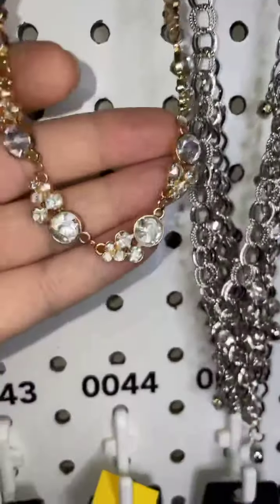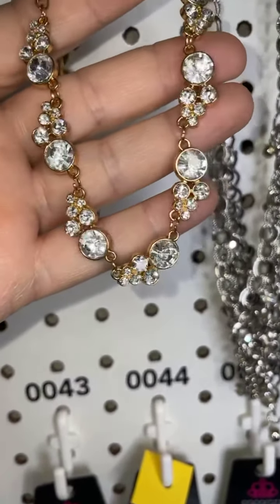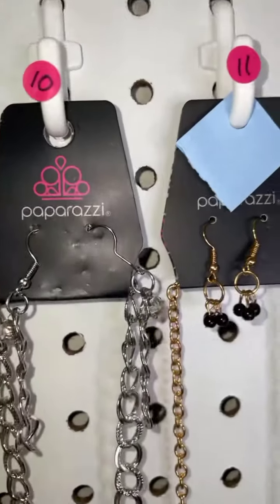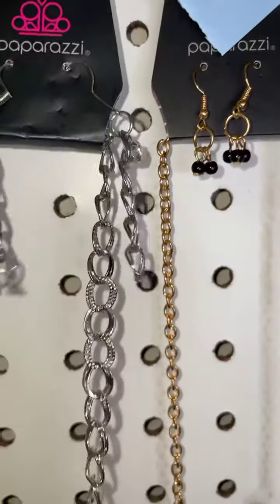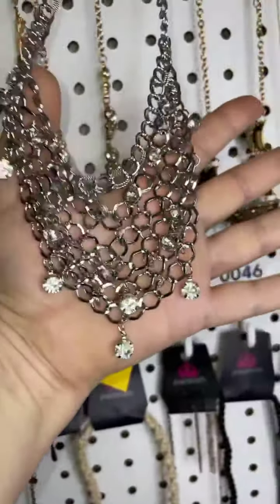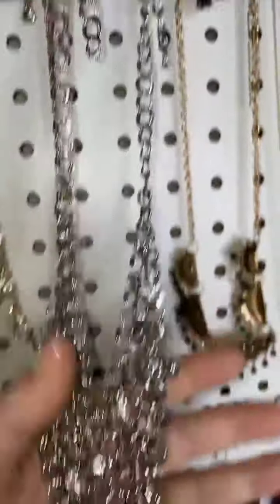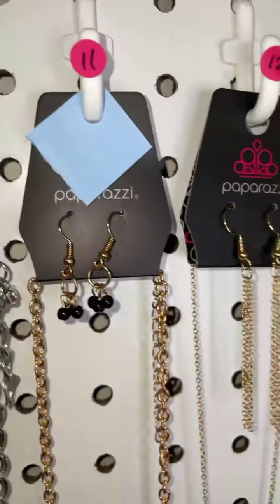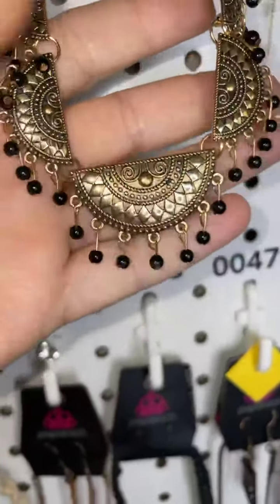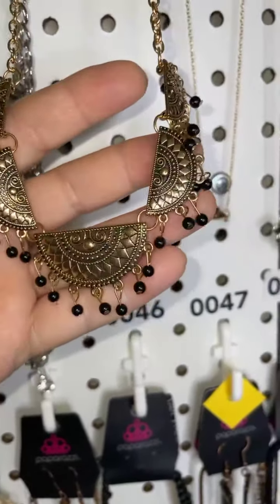Number nine is a gold necklace with beautiful diamond-like stones. Number ten is that same netting style we saw earlier but in silver, with all those clear bling stones on there.